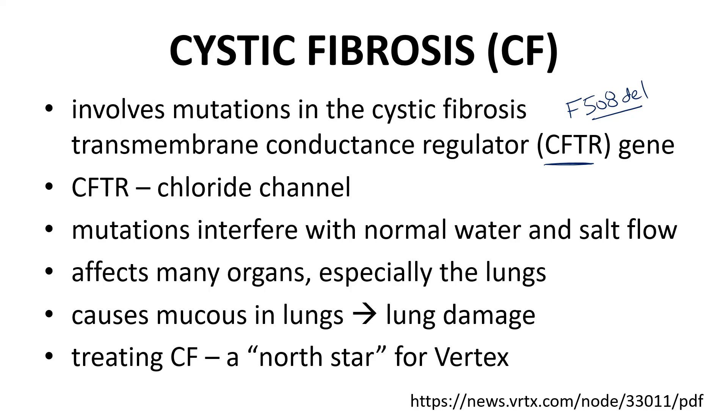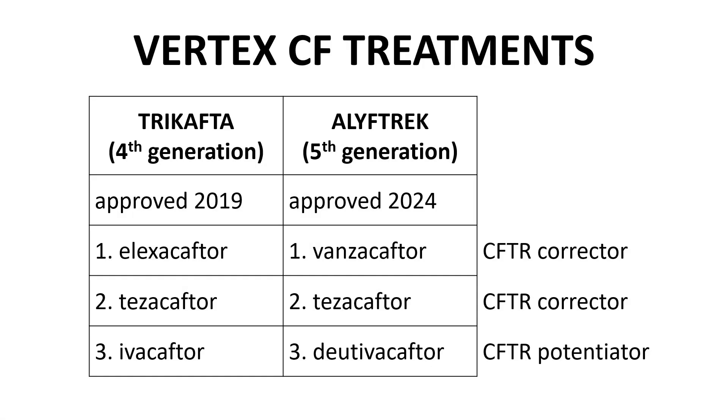Vertex has a history of creating new cystic fibrosis treatments. In the press release for Alyftrek, the Vertex CEO refers to addressing the needs of cystic fibrosis as a north star for Vertex. Here are two CFTR treatments from Vertex: Trikafta from 2019 and Alyftrek from this year.